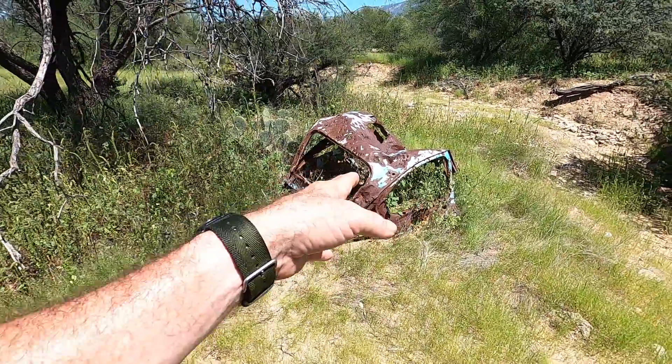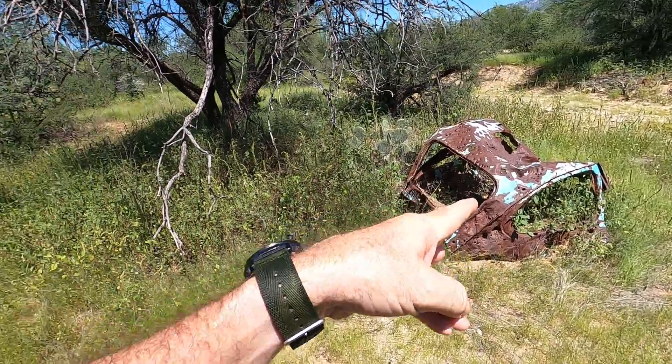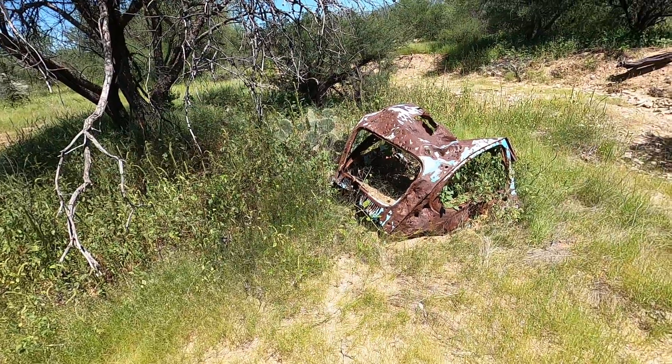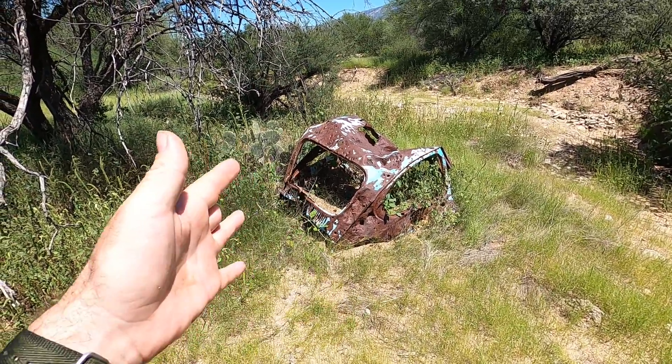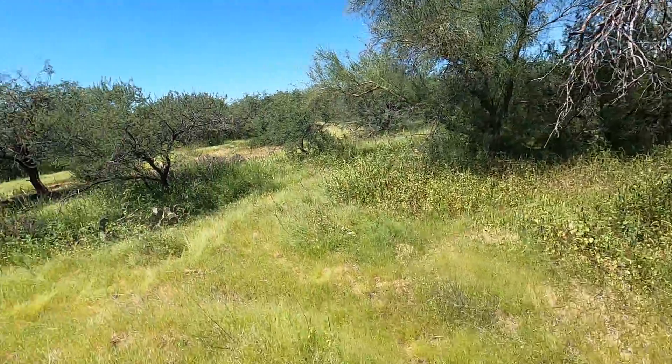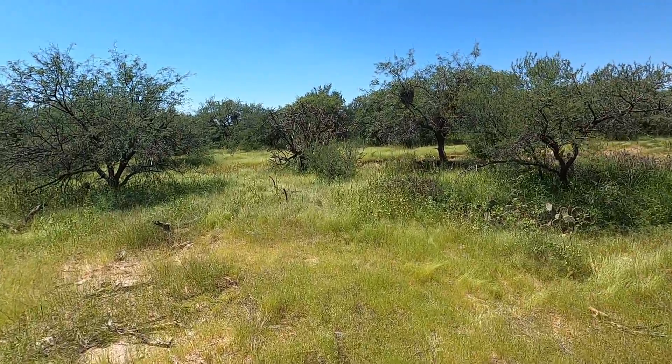I use this car as a waypoint because I live over to the west, so I pass this car almost on a daily basis. I know this area pretty well — I'm just not used to seeing it so green.